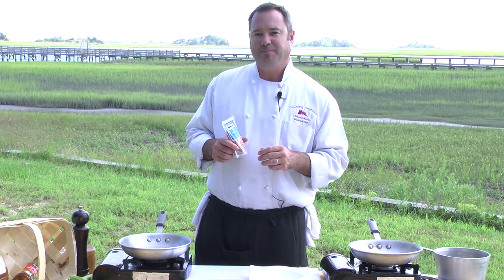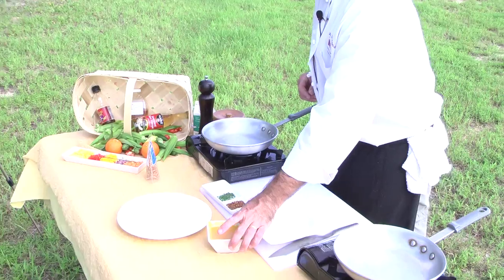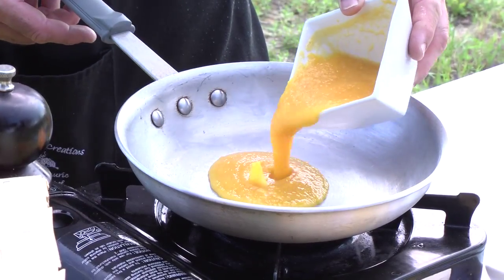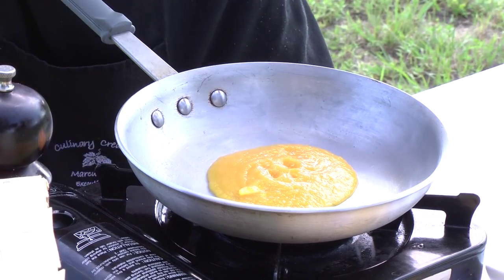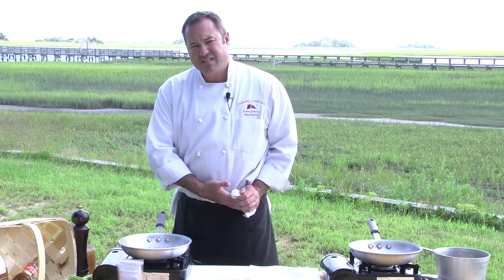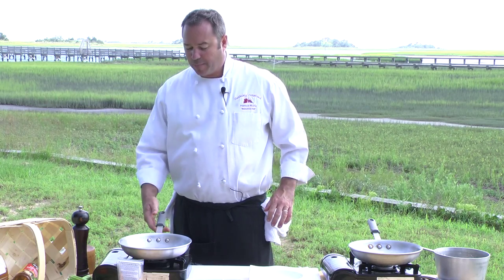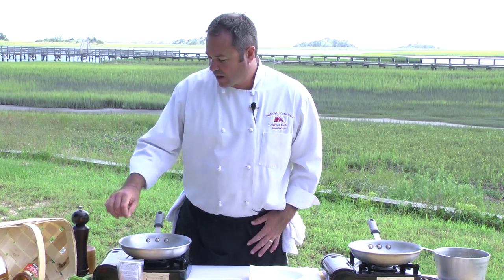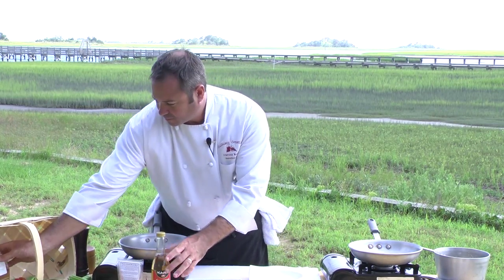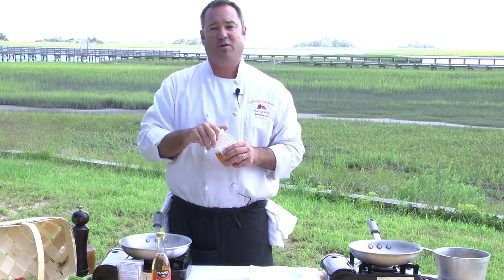You'll find the recipe online as you watch this video. What we're going to start with is the pureed fruit — we're going to add this to our pan. What we have in here is a little pineapple, mango, a little papaya, and we're going to add just a touch of some local honey. This actually comes from Nature's Way, which is right up the road here in Pender County.